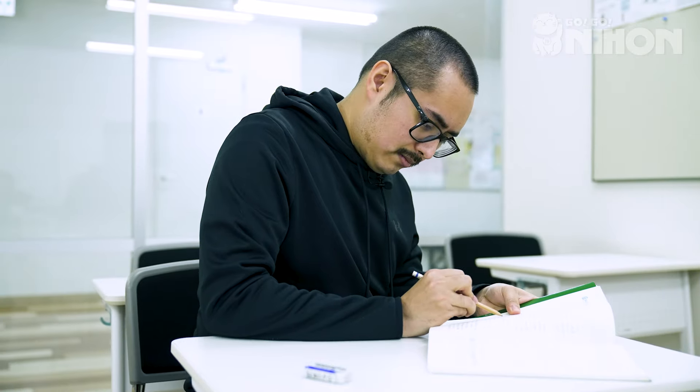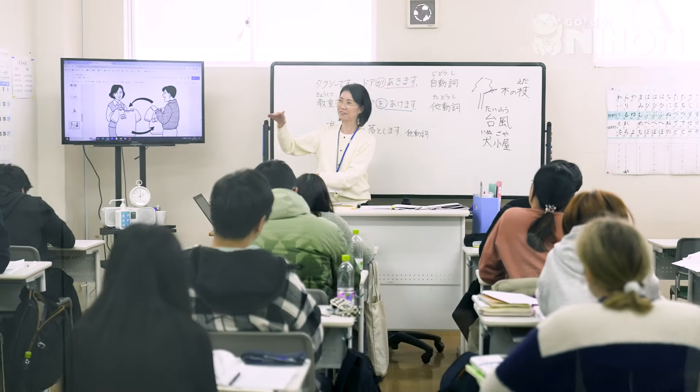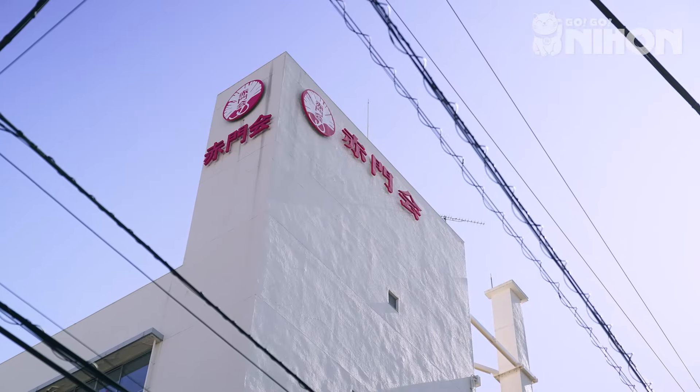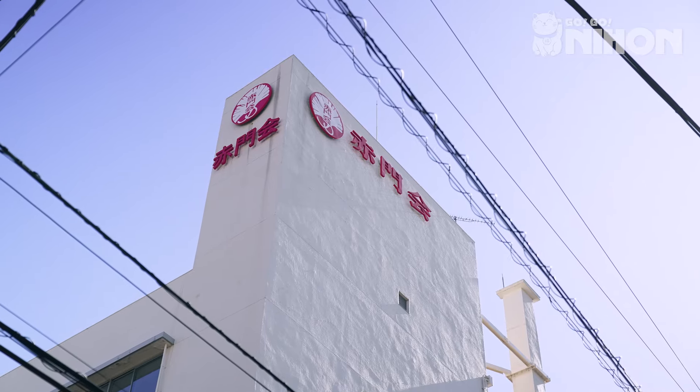I can definitely recommend this school. Aukamonkai is a very studious school, and sometimes it may feel like a lot. But I can promise you that if you put in the hours, you learn very fast here. I hope you enjoyed this tour of my school. I hope to see you soon.